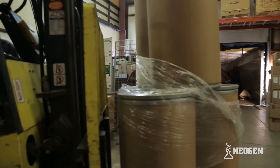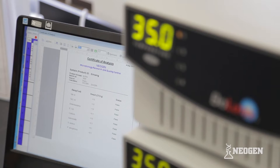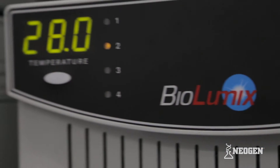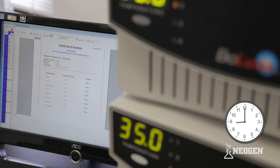Biolumix makes it easy to drive production by giving you the capability to release products faster. Technically, Biolumix is an automated growth-based system that simultaneously detects microbial growth, identifies the presence of microorganisms, and automatically provides a certificate of analysis for microbiological results in 48 hours.